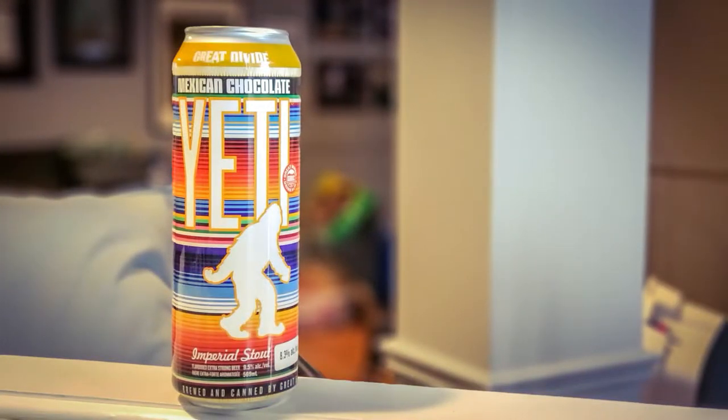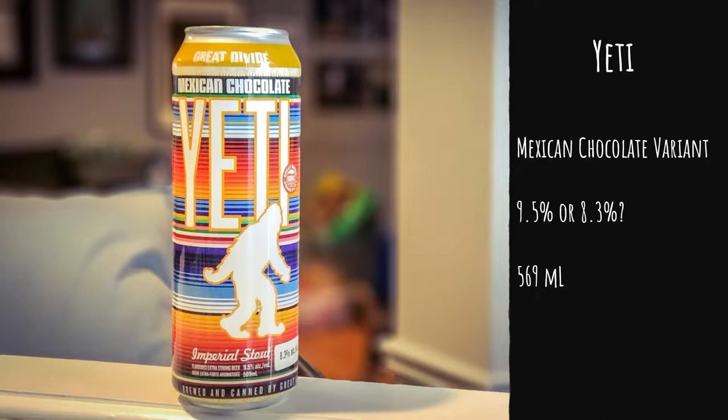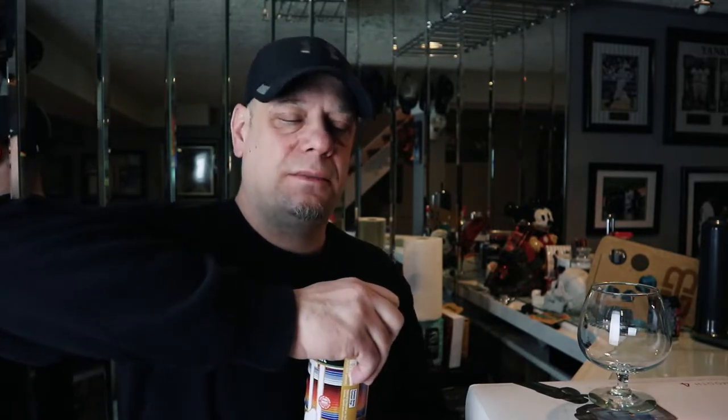This is an imperial stout and I'm excited to have this one. Mexican Chocolate — it's supposed to be a little bit spicy, so we're gonna see what this beer is all about. It's coming in at 9.5% on the can, but there's a sticker from the LCBO saying it's actually 8.3%. It really doesn't matter — it's an imperial stout coming in at a 569 milliliter can. It says it contains barley, so let's open up this can right now.